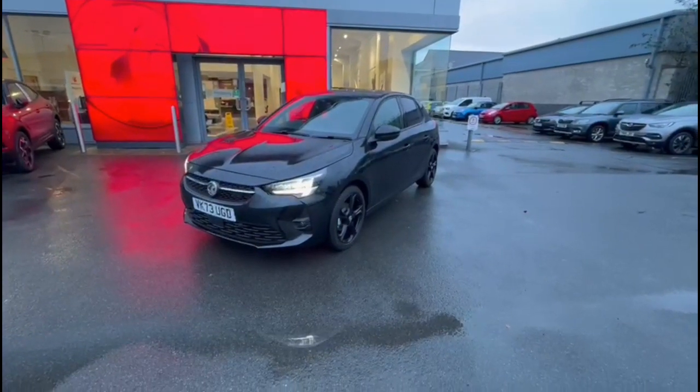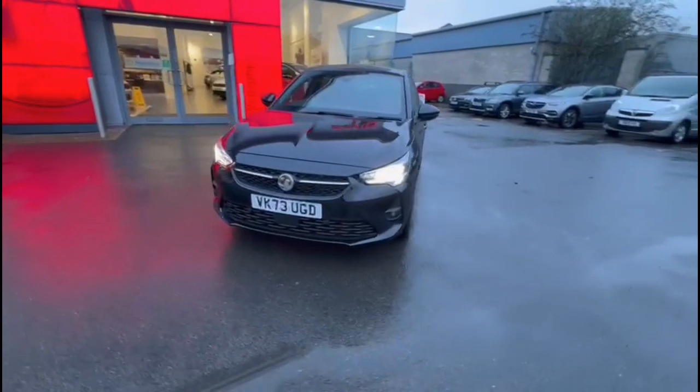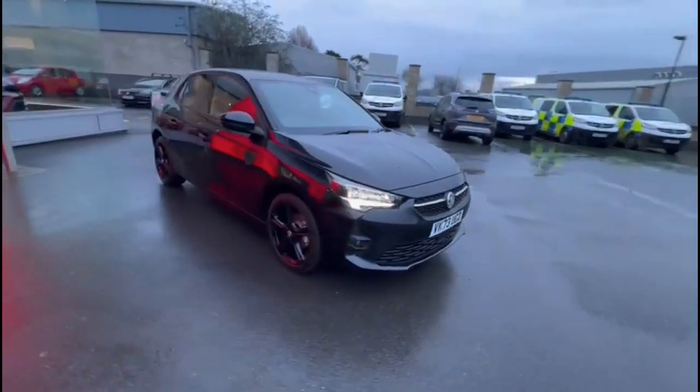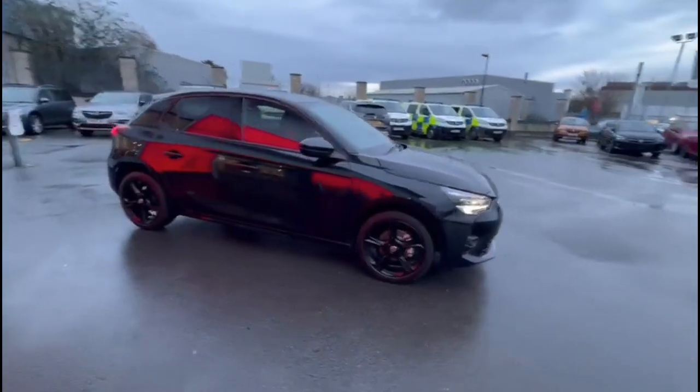Hello and welcome to Bayless Vauxhall. Here we're viewing a Vauxhall Corsa 1.2 GS. This vehicle has covered just delivery mileage and has finished in black. It also comes with 3 years manufacturer's warranty.